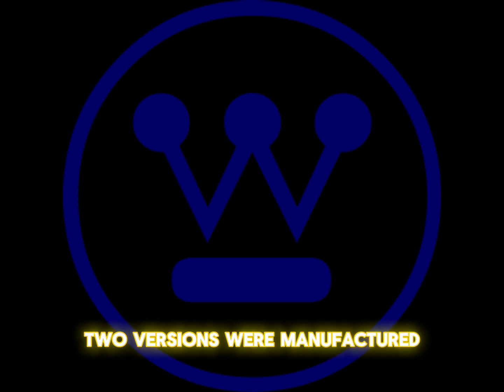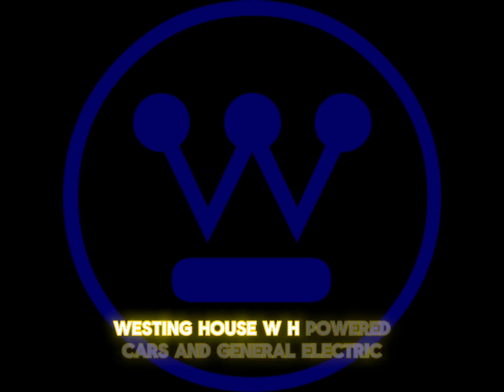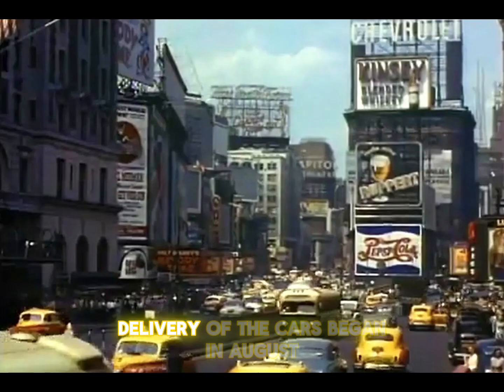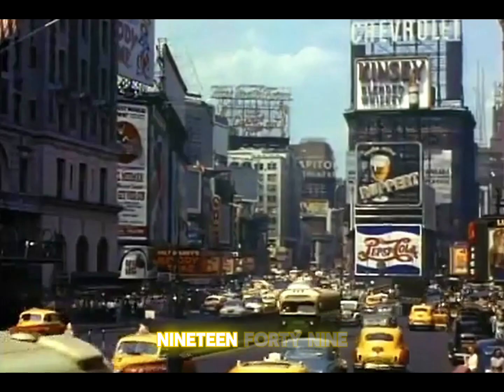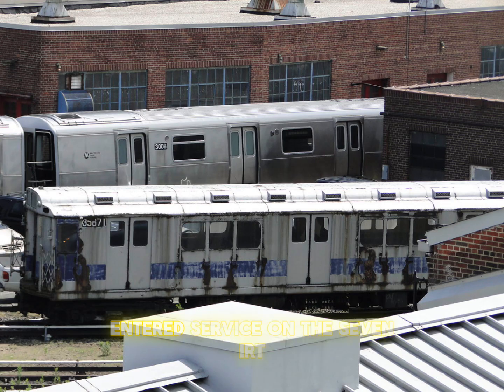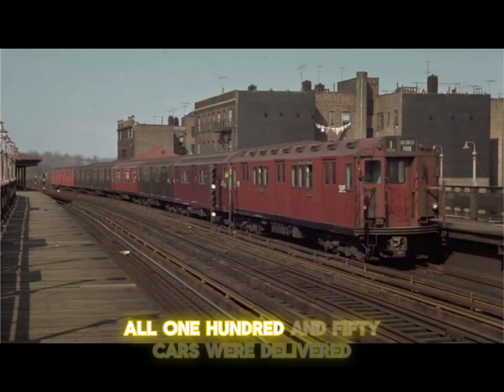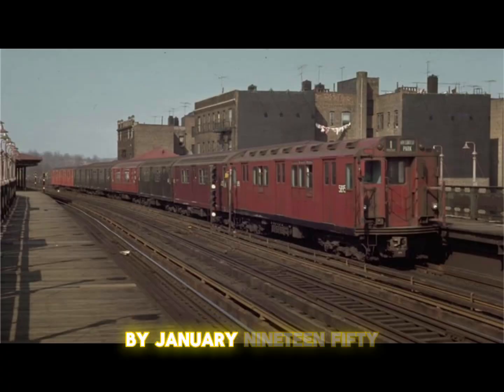Two versions were manufactured: Westinghouse (WH) powered cars and General Electric (GE) powered cars. Delivery of the cars began in August 1949. The first R14s entered service on the 7-IRT Flushing Line in September 1949. All 150 cars were delivered by January 1950.